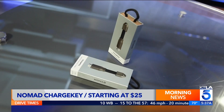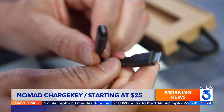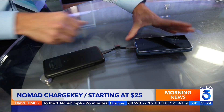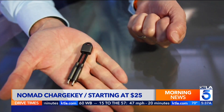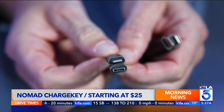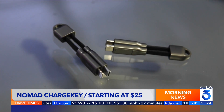Speaking of cables, check out these minimalistic charging cables from Nomad. The Charge Key comes in Lightning or USB-C, and they clip to a keychain, so they're always by your side. Lightning is $35, USB-C is $25. The ends magnetically attach to each other when they're not in use. Very convenient.